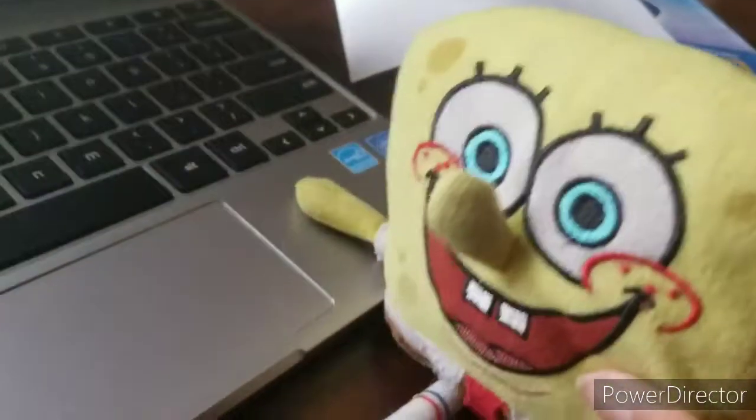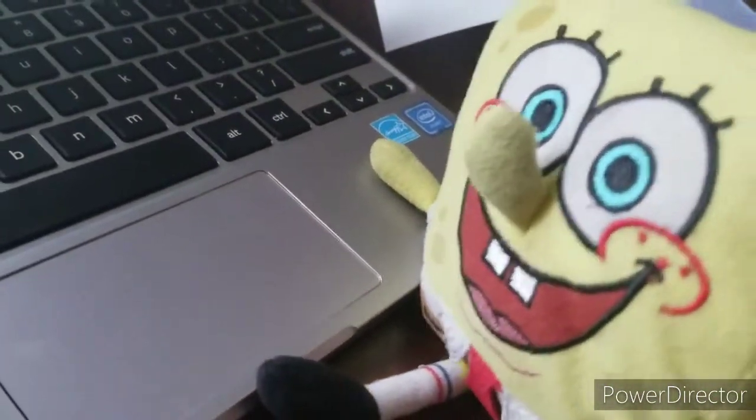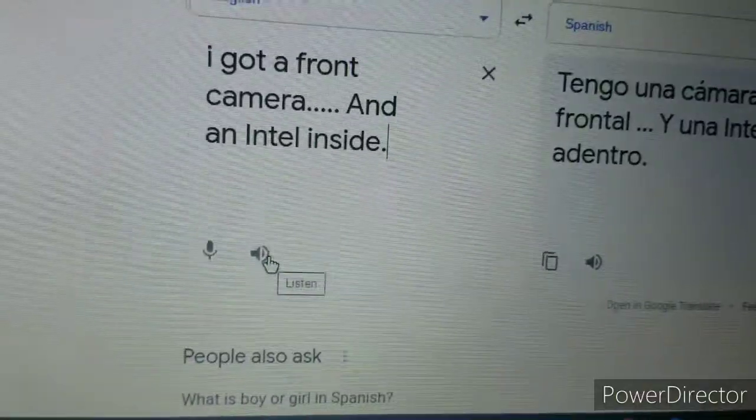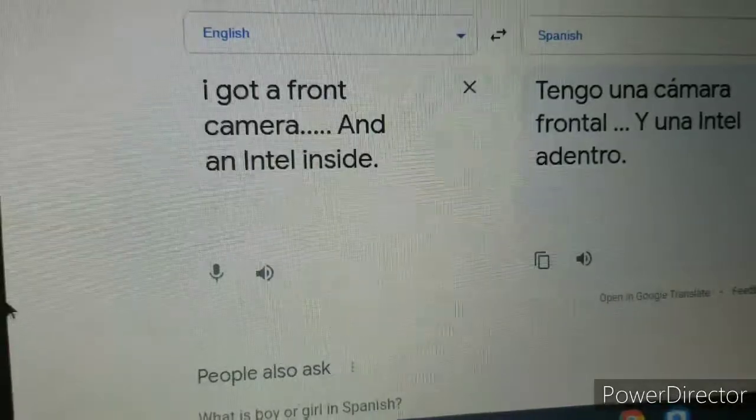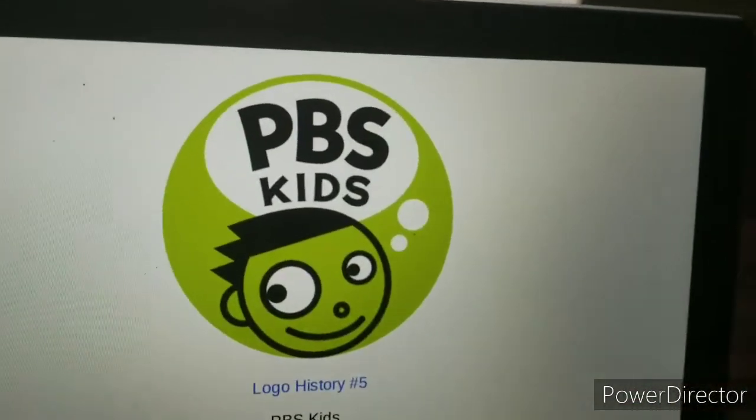Well hello to you, fortune teller. Tell me, what is your update? I got a front camera and an Intel inside. Time to start the Logo History!